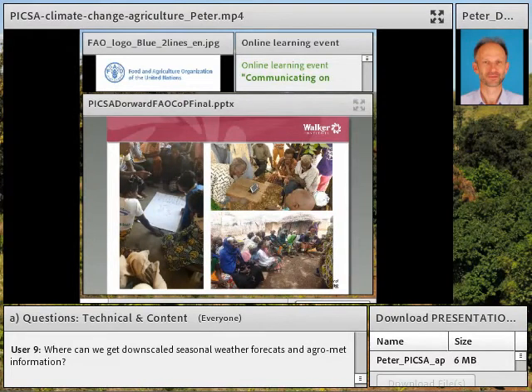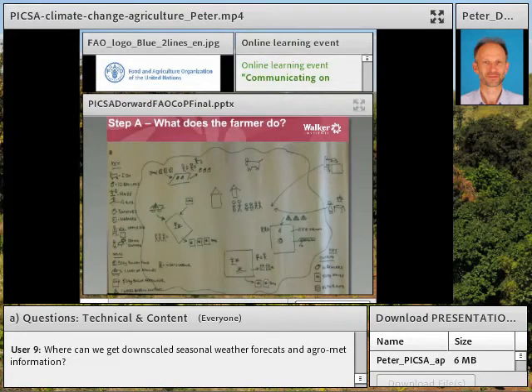PICSA is an extension approach used by extension workers working with groups of farmers. It doesn't require setting up new groups — it can be slotted in as part of normal practice and activities, done through a series of visits by the extension worker with existing groups. It starts with what farmers currently do, and to help with this, we look at farmers' current resources and activities. Here's a map a farmer has drawn of their farm, showing crops they're growing, livestock they have, and income from off-farm.